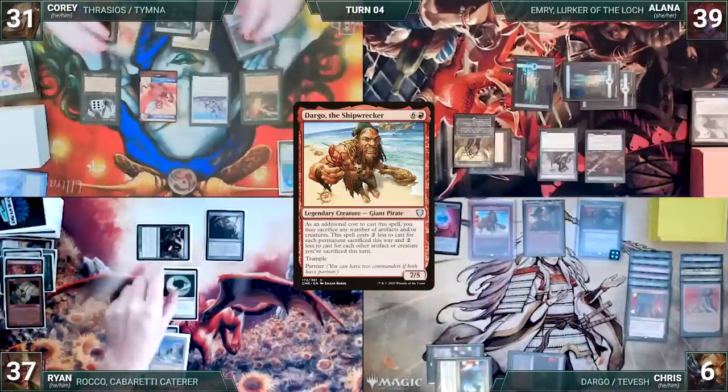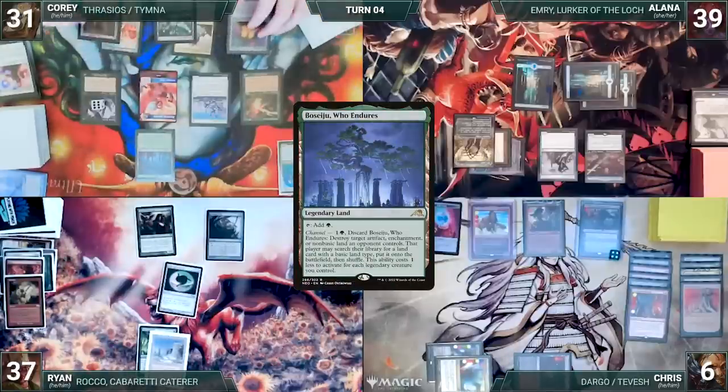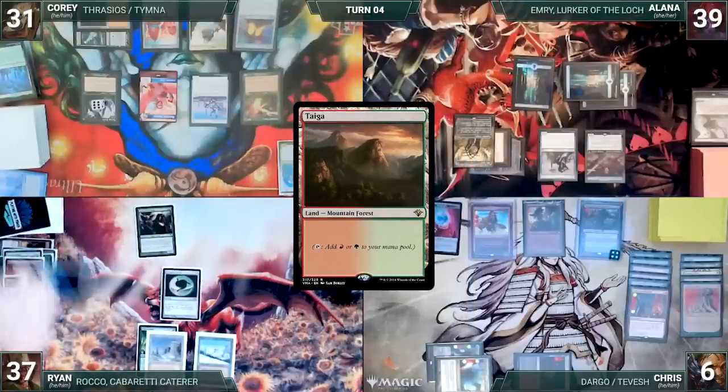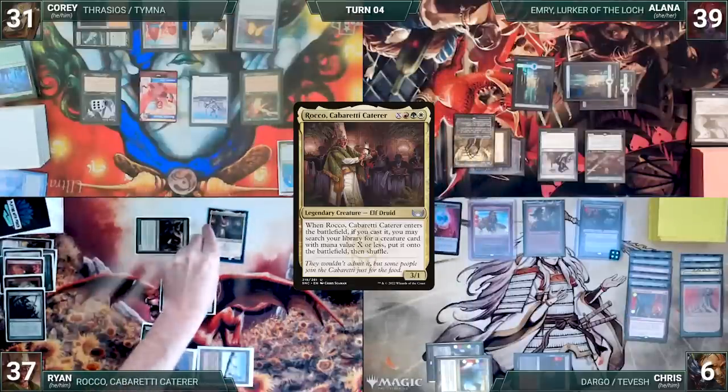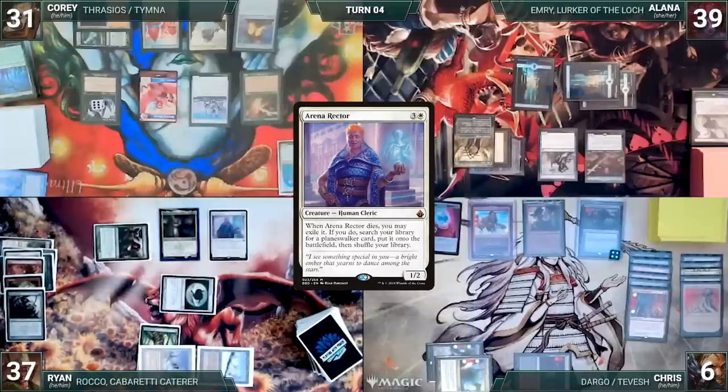Cory untaps with Ryan through Seedborn Muse. During Ryan's upkeep, Cory channels Boseiju, which destroys Birthing Pod. Then Ryan fetches up a Taiga onto the battlefield. He draws and casts his commander, Rocco, Cabaretti Caterer, where X equals four. Rocco enters and Ryan fetches up an Arena Rector onto the battlefield. He ships his turn.